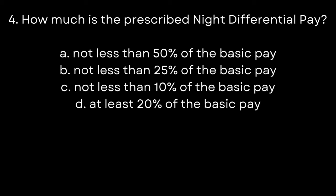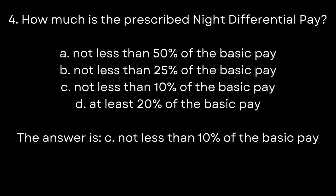4. How much is the prescribed night differential pay? A. Not less than 50% of the basic pay. B. Not less than 25% of the basic pay. C. Not less than 10% of the basic pay. D. At least 20% of the basic pay. The answer is C. Not less than 10% of basic pay.